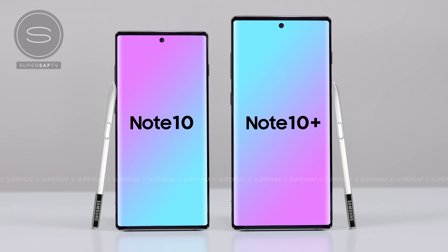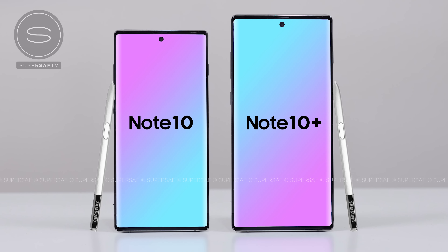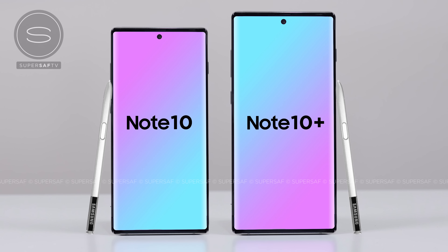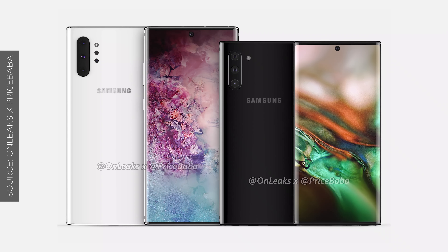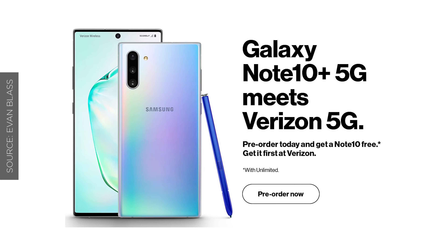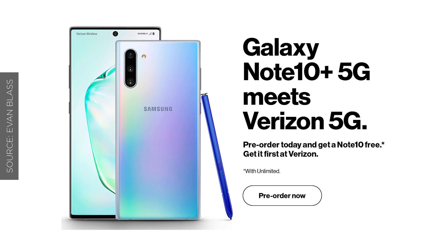This year, for the first time, we're going to be having at least two different variants of the Samsung Galaxy Note. There is going to be the Samsung Galaxy Note 10 as well as the Note 10+. The Plus version may come in just a 5G variant, or it may also come in a 4G as well as a 5G variant.